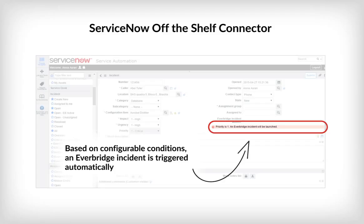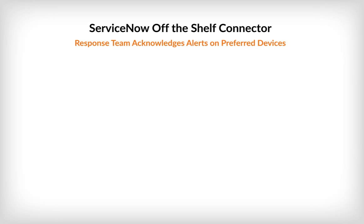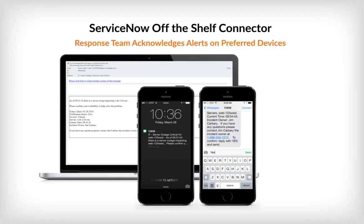Once the Everbridge incident has been launched, it will notify the right groups with the right skillsets who are on-call. They will be reached through multiple modalities such as email, push notification, SMS text, and voice.